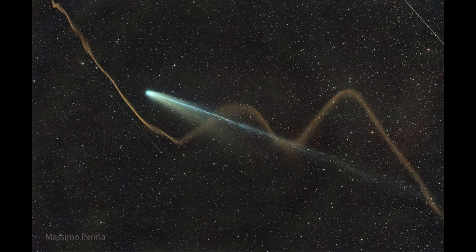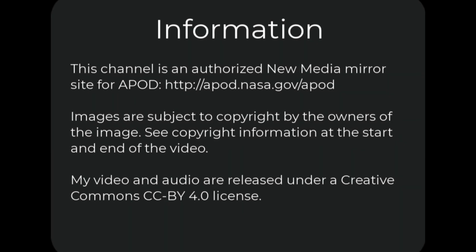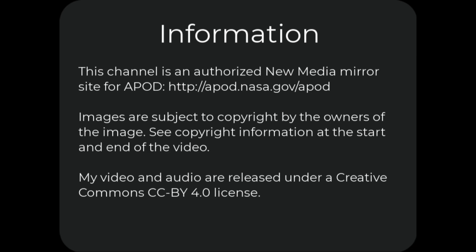Taking a slightly longer exposure with your camera brings out details that your eyes would not be able to see. So that was our picture of the day for October 27th of 2025, titled Two Tails of Comet Lemon. We'll be back again tomorrow for the next picture, previewed to be Bat Sign. Until then, have a great day everyone, and we'll see you in class.